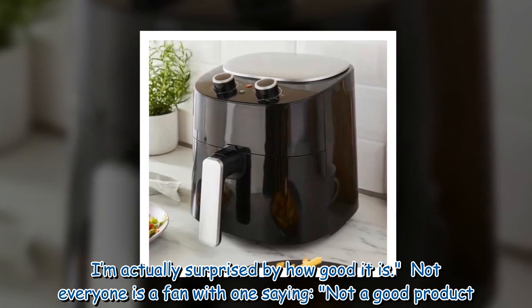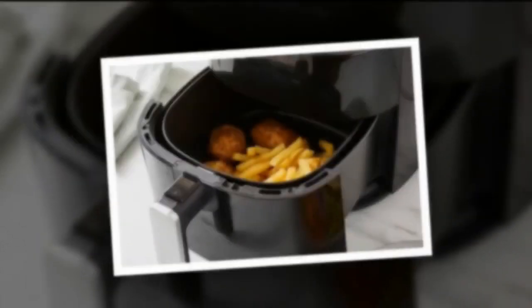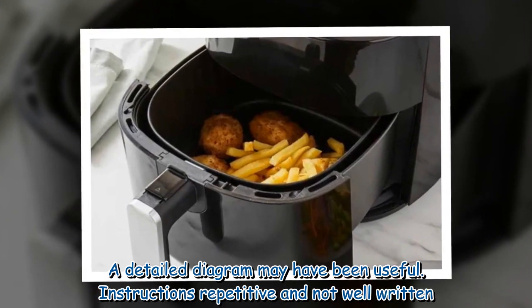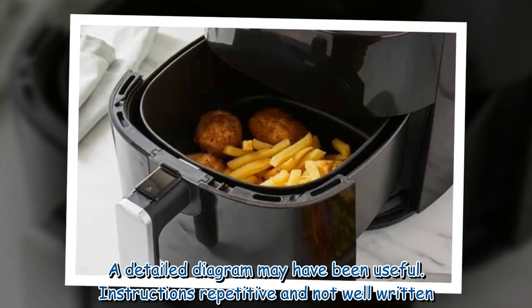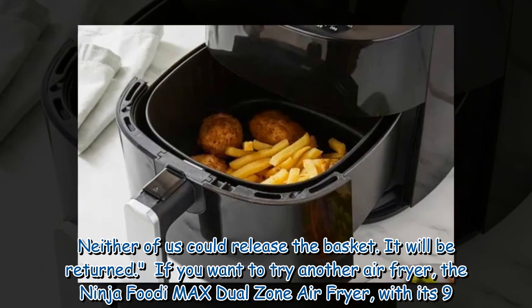Not everyone is a fan, with one saying: 'Not a good product. A detailed diagram may have been useful. Instructions repetitive and not well written. Neither of us could release the basket. It will be returned.'